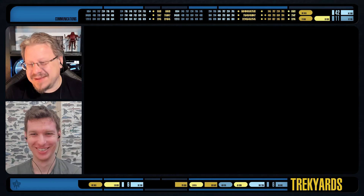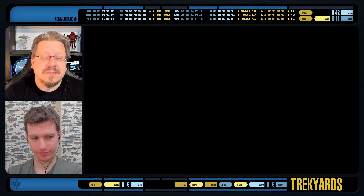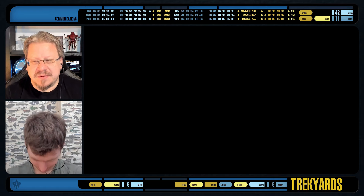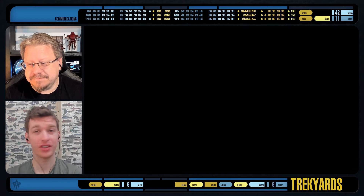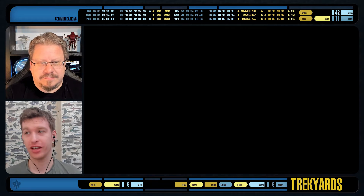We're taking a look back at the Prodigy episode 'Kobayashi,' where we run into three — well, probably more actually — Klingon Birds of Prey. So we're going to take a look at them. This was a jam-packed episode. So much good stuff, and we always love seeing ships.